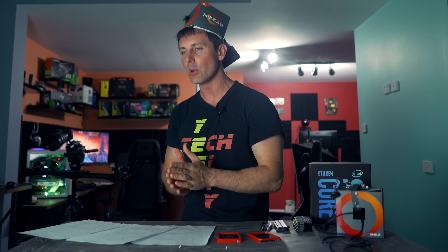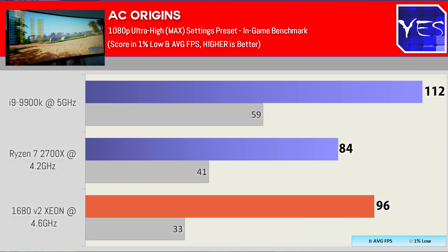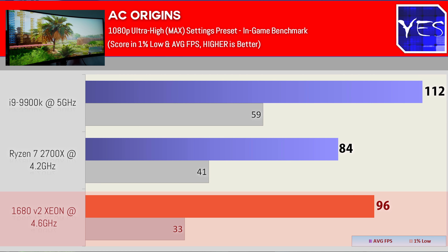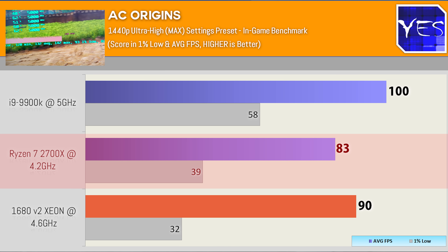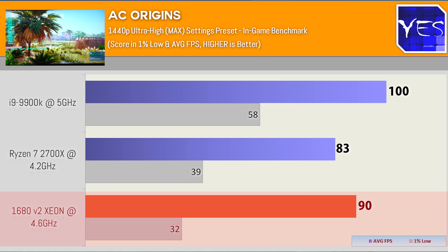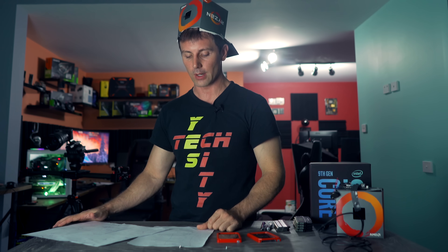Now moving to Assassin's Creed Origins using the built-in benchmark, though I still used MSI Afterburner Overlay to capture 1% lows. At 1080p on ultra-high settings — the max the slider will go with the 2080 Ti — we saw 112 average FPS on the 9900K with a 1% low of 59. The Xeon got 96 average FPS with a 1% low of 33. The Ryzen 7 2700X scored 84 with 41. At 1440p: Ryzen scored 83 and 39, the 9900K scored 100 with 58 for 1% lows, and the 1680 V2 scored 90 and 32. This game scaled alongside clock speeds — 5 GHz on top, 4.6 in second, 4.2 in third.